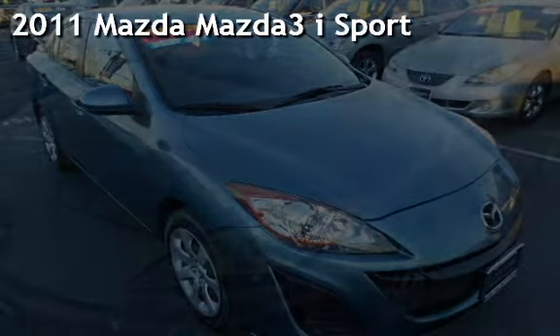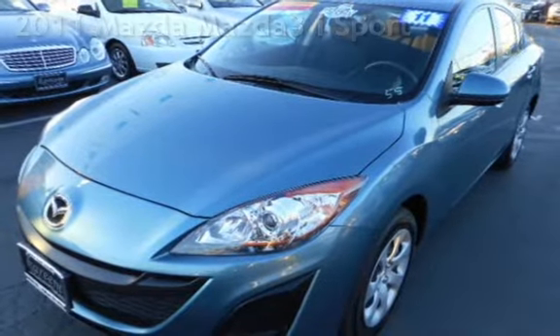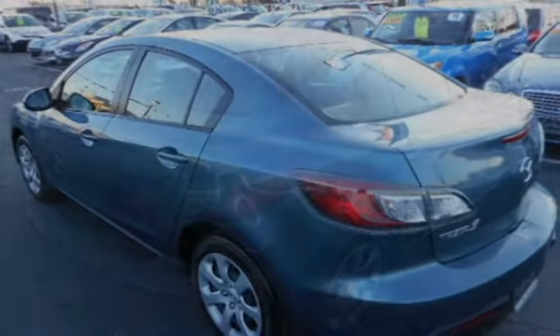Presenting a pre-owned 2011 Mazda Mazda 3i Sport. This four-door sedan has a four-cylinder, two-liter i4 engine, with front-wheel drive and an automatic transmission.